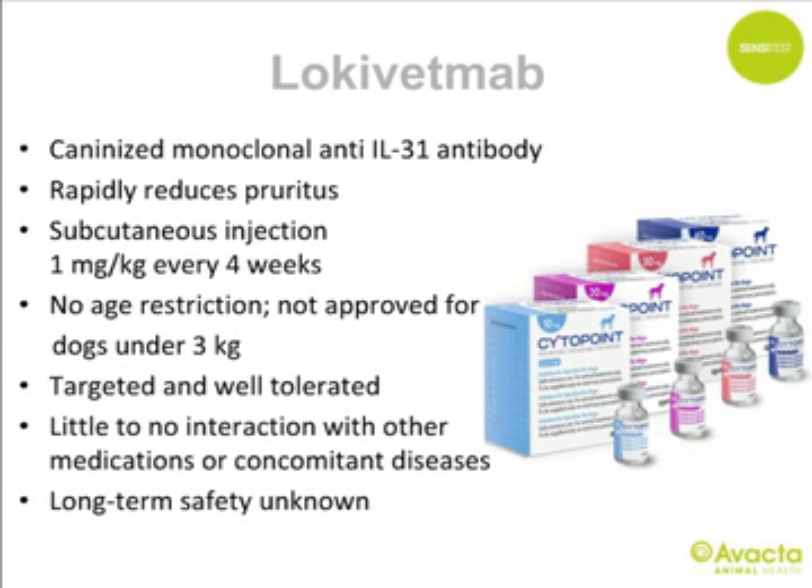The latest addition is lokivetmab — a monoclonal antibody that specifically targets and neutralizes canine IL-31, an important cytokine in pathogenesis. It rapidly reduces pruritus and may therefore be beneficial for treating acute flares. It is administered by subcutaneous injection every four weeks at 1 mg/kg (EU licence). There is no age restriction but it is not approved for dogs under 3 kg. It should exhibit little to no interaction with other medications because monoclonal antibodies are very specific and targeted. Long-term safety is not yet known but is likely to be good.